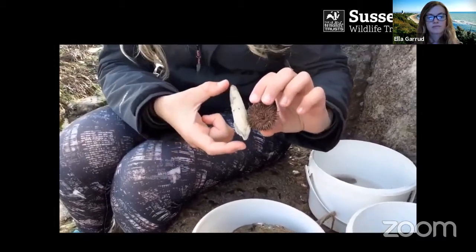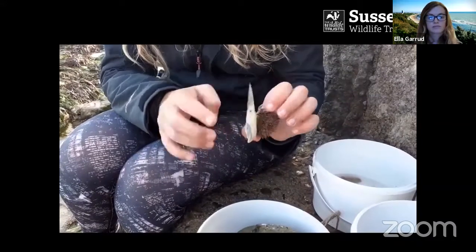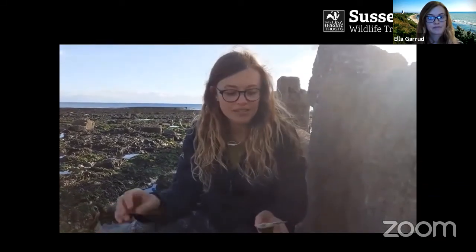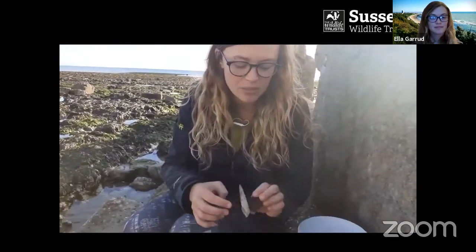This big thing stuck to it is a piddock shell — normally it would have two shells with a hinge when alive. These are often what make the holes in the chalk rocks; here in Sussex we've got lots of chalk and they dig themselves down into it, living there their whole lives — completely hidden and protected from predators. Sometimes as you walk over the rock pools you'll see a spurt of water, which is a piddock spurting water. It's quite cool to see.